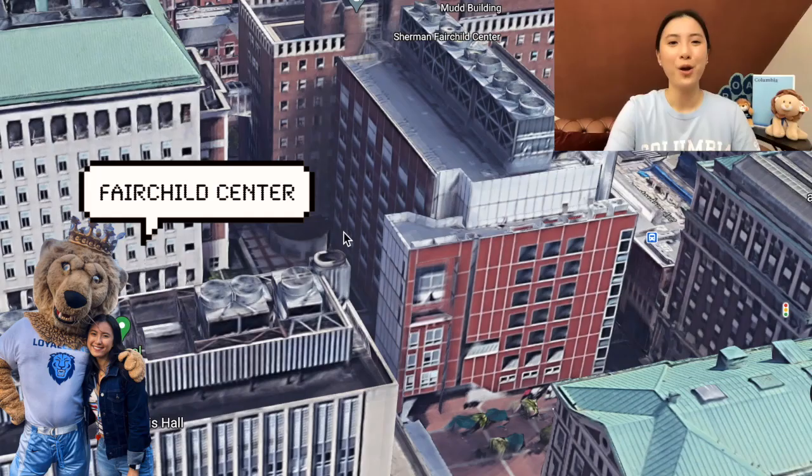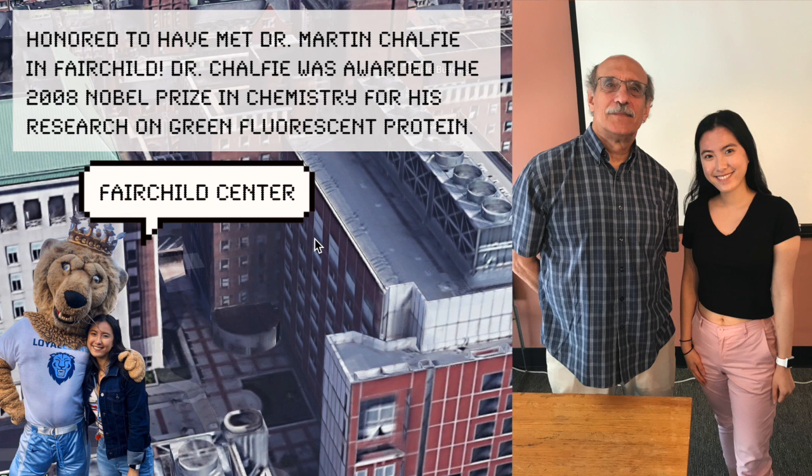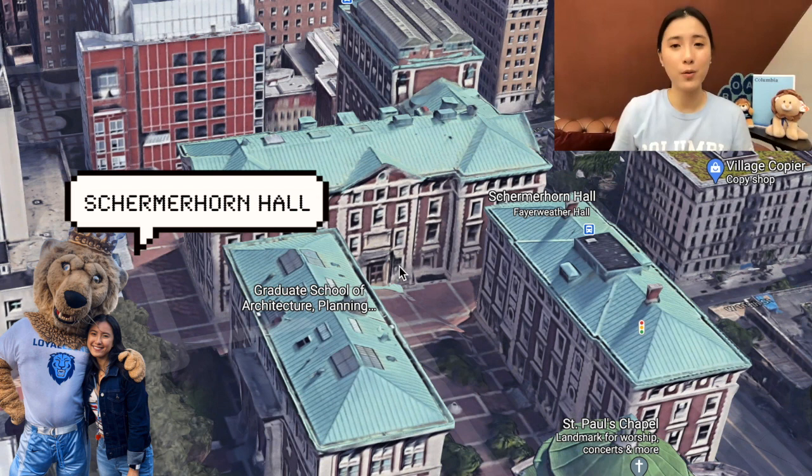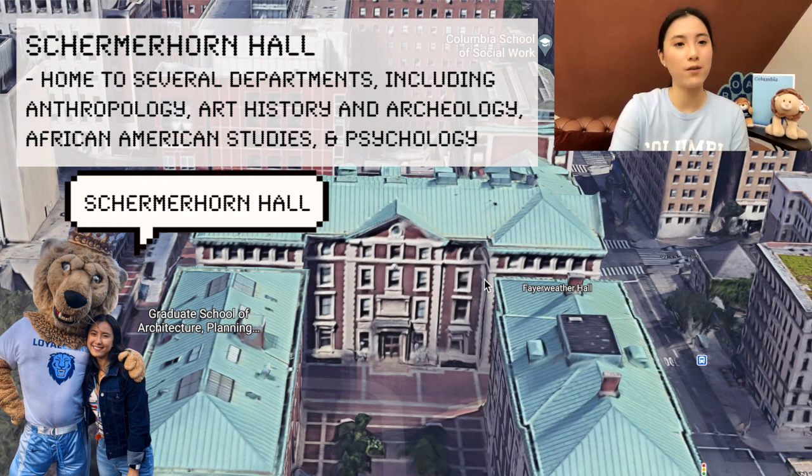Next to MUD is Fairchild, where a lot of the natural sciences biology labs are. I think it's connected to MUD, but I haven't been in there more than a few times. As we walk past Fairchild, here is Schirmerhorn — technically home to the Department of Art History and Archaeology, but I know it as the building where I took Frontiers of Science, a first-year class that all Columbia College students have to take, held on the seventh floor.